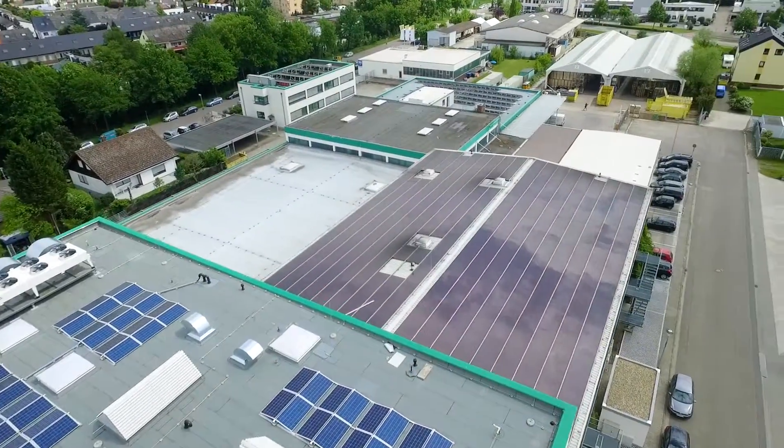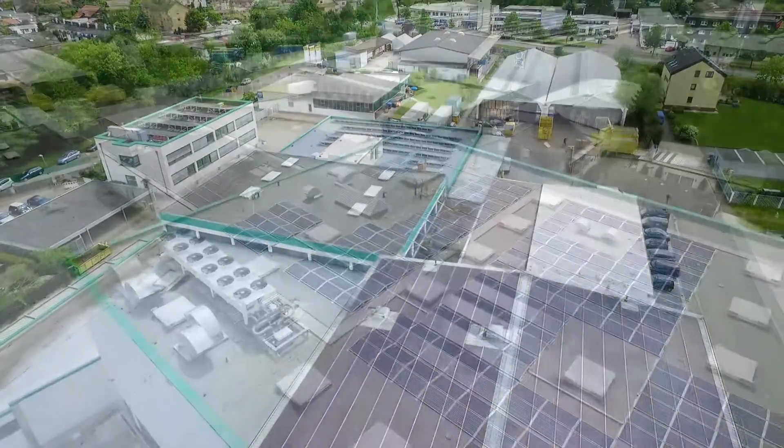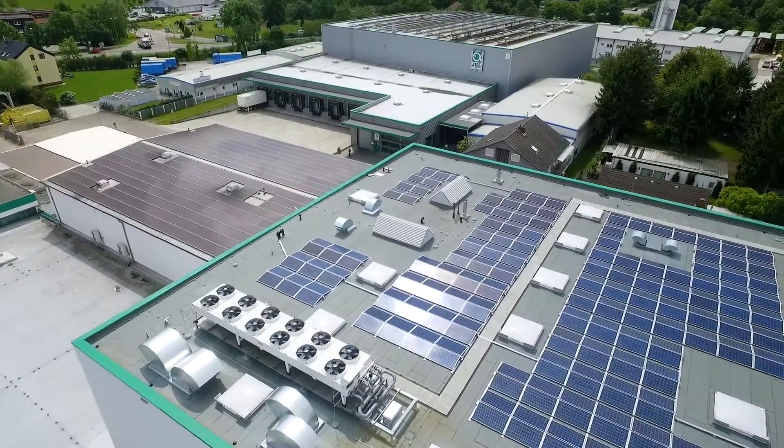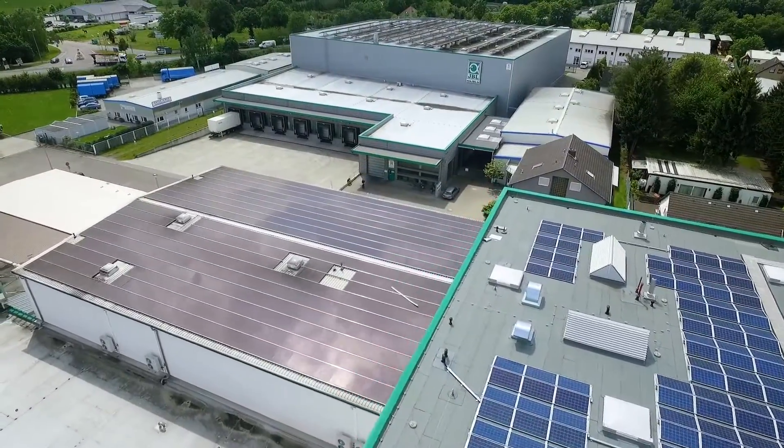Environmental protection, energy efficiency and the protection of resources are high on the agenda at JBL. This begins with the use of solar energy for the buildings and ends with the selection of raw materials and packaging.